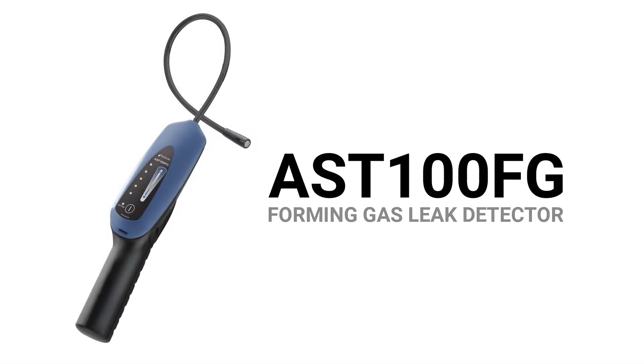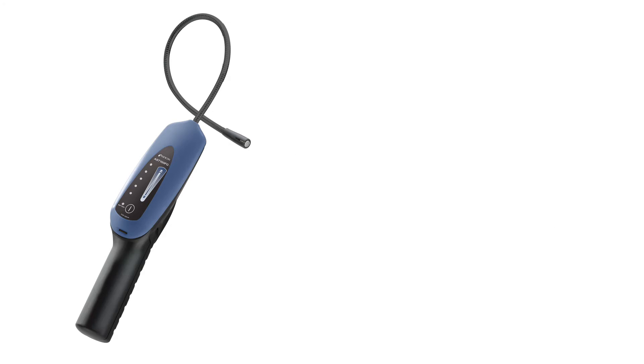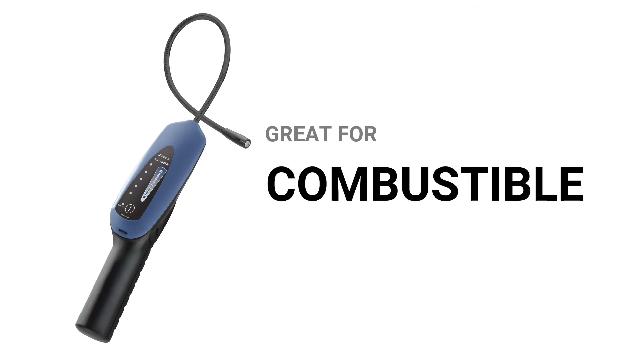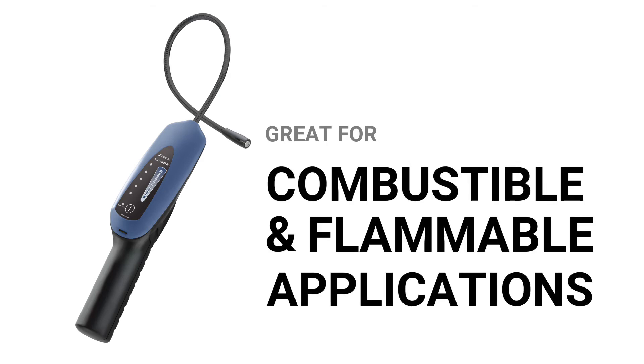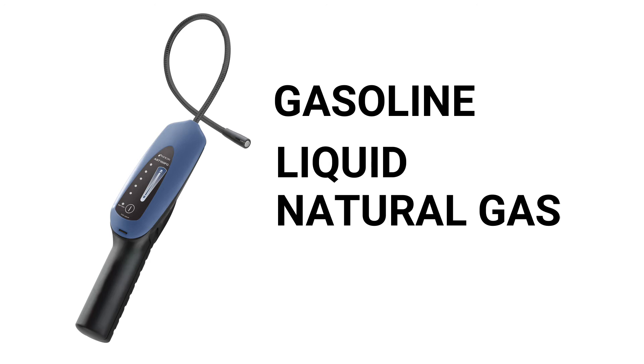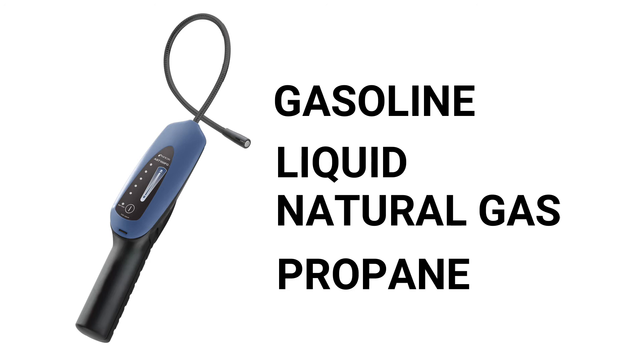Last but not least is the AST100FG forming gas leak detector. This leak detector is great for hydrogen forming gas and combustible and flammable applications. AST100FG is a versatile tool that is certified intrinsically safe for use around combustible and flammable gases, making it great for finding leaks in fuel systems for gasoline, liquid natural gas, and propane powered vehicles.